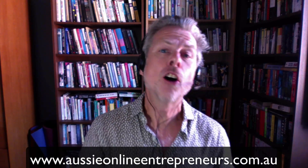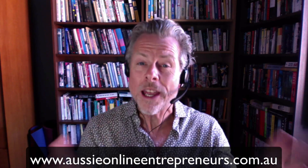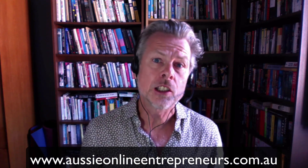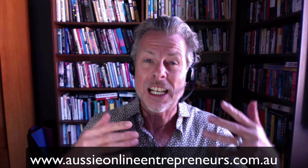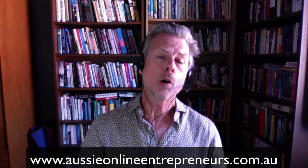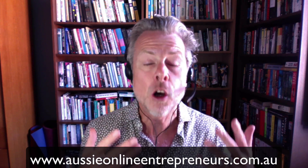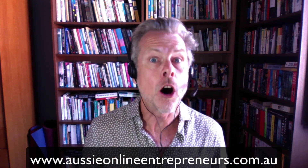Hi, this is Neil Asher from the Aussie Online Entrepreneurs, where we help folks just like you start their own profitable businesses on Amazon, whether that's here in Australia or right around the world. In this video, we're going to talk about what to do if your product is not selling on Amazon.